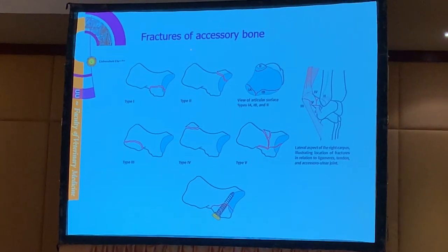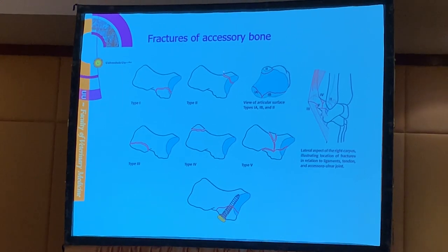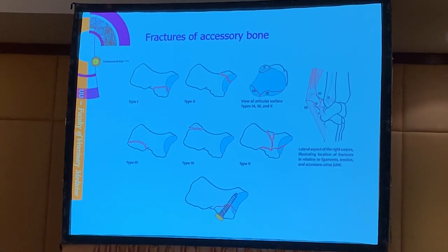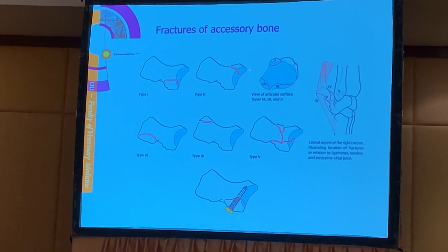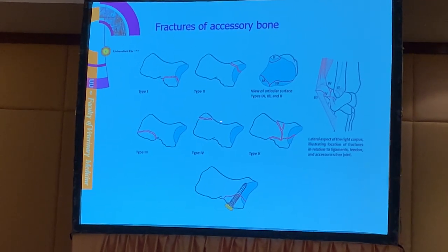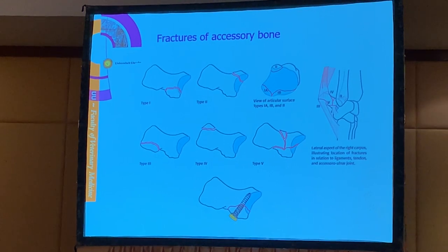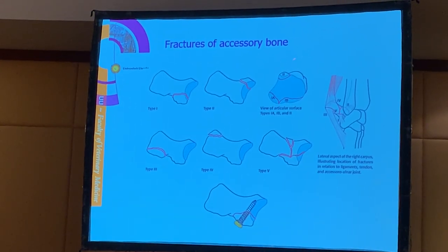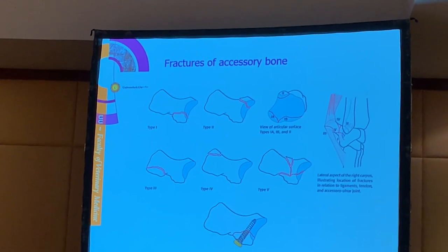Fractures of the accessory bone are quite common - they can be quite small avulsion fractures of the prominences. There are many ligaments to the accessory bone, and in trauma a ligament may pull off a little piece of bone - these are avulsion fractures. Treatment is either resection of the piece of bone, or if the piece is large enough it can be treated with a lag screw. They are always unstable fractures because there is always a pulling force from a ligament attached to the fragment.